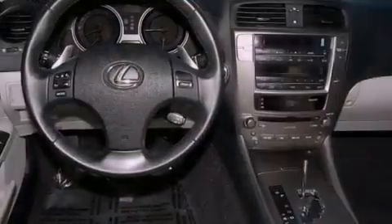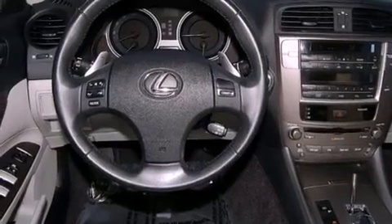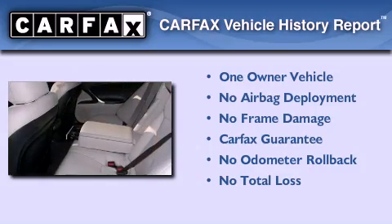With an EPA estimated rating of 29 miles per gallon on the highway, fuel efficiency does not take a back seat. This Lexus has had only one owner, and it qualifies for the Carfax buy-back guarantee.